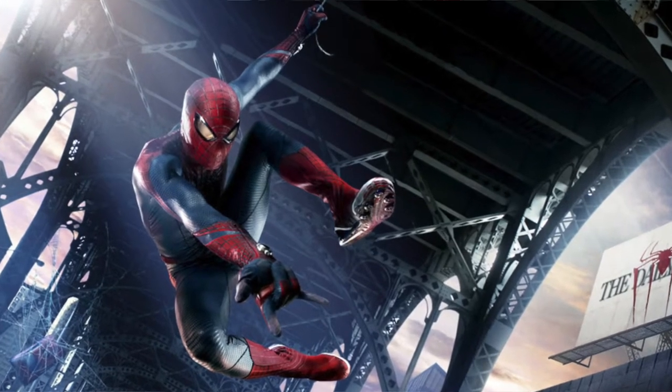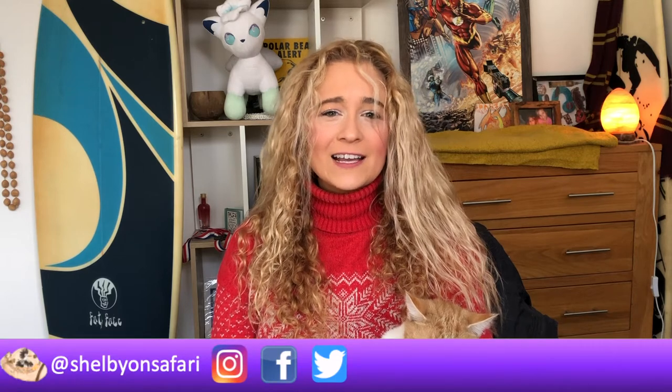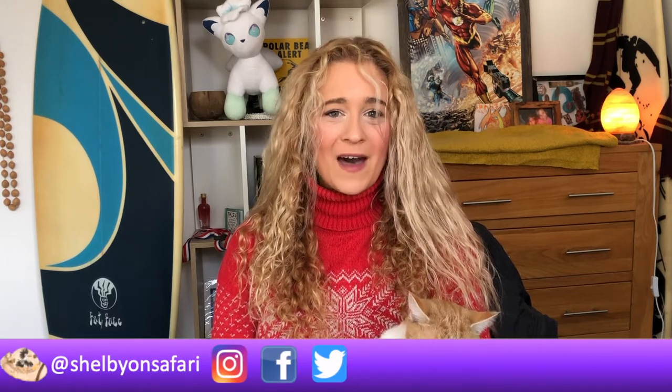It is said that Spider-Man can do anything a spider can. However, in the excitement leading up to Spider-Man No Way Home, I'm going to be sharing my five reasons why I think Peter Parker's Spider-Man is more in fact like a spider monkey. So you ready? Join the safari and let's get started.